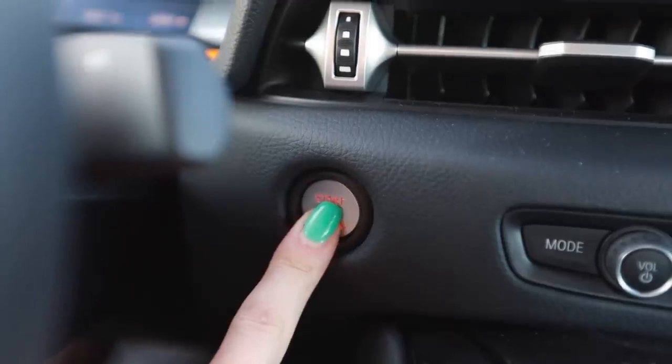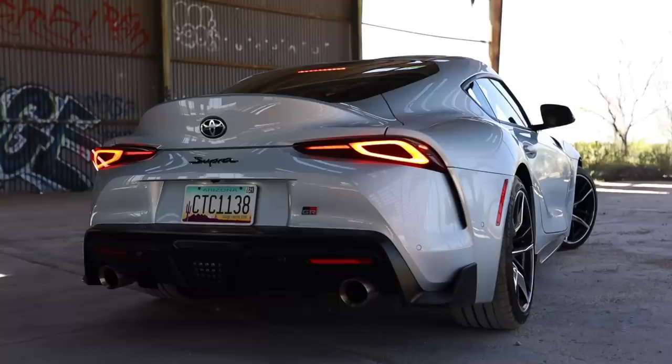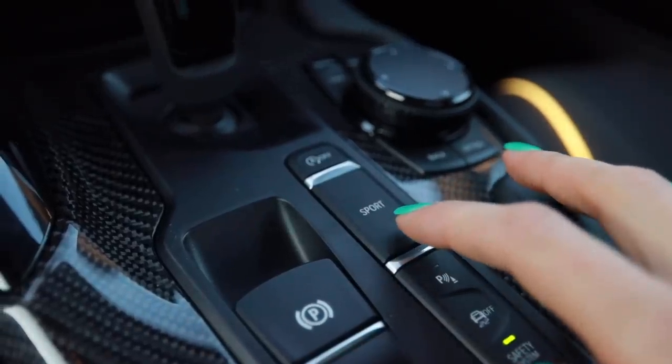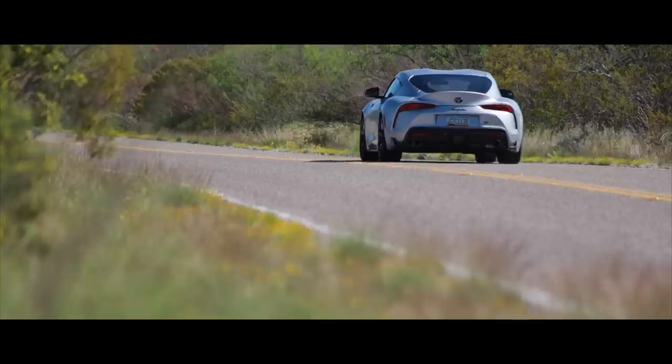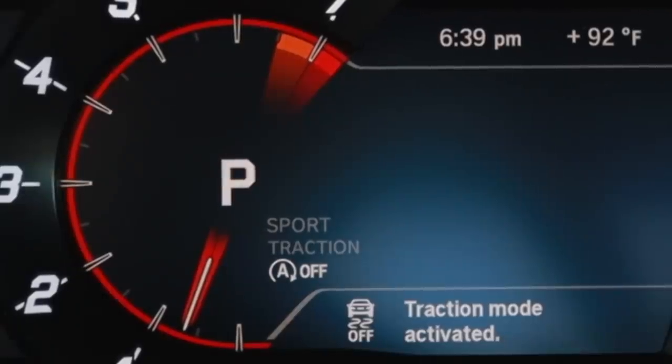I never get tired of taking this thing for a rip — it's fun every single time. This does have an active exhaust system, so when you put it in sport mode it opens up some baffles that make it a little louder and snarlier. It has a burble tune from the factory so it burps and farts when it shifts — it's rude. In the name of science, I'm going to give it the beans in sport mode with traction control tapped into sport traction. This does have launch control, which may or may not be utilized.